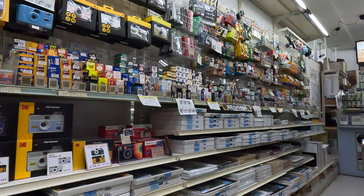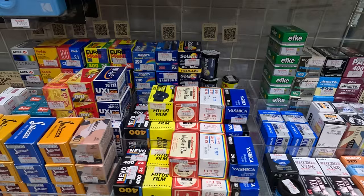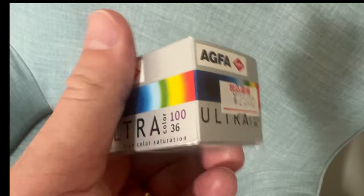And here is the film wall. It may not look very impressive but look at all these beautiful films. We're going to start off with one I bought in the far back left corner — Agfa Ultra. This film is for ultra high color saturation, right up my alley. It costs 2,500 yen, which is around 17 US dollars. Best before 2007 and this one was made in Germany.